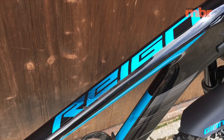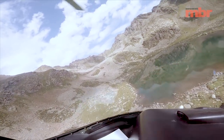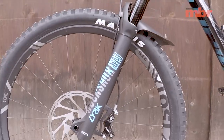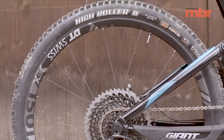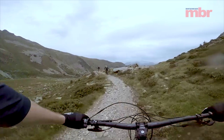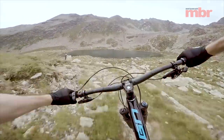Giant has also made some subtle changes to the specification on the Reign Advance Zero. Schwalbe tires have been replaced by Maxxis, a move that's been implemented across the four strong range. On the Reign Advance Zero, the carbon rims have been swapped for alloy DT Swiss wheels — the idea being that you can dent an alloy rim and still finish a race run.